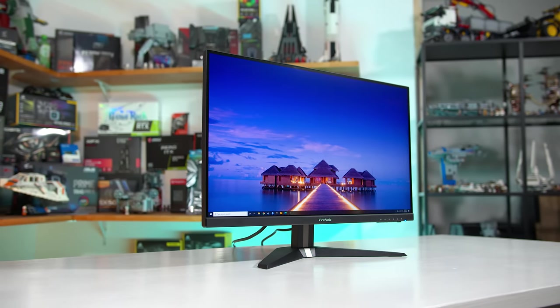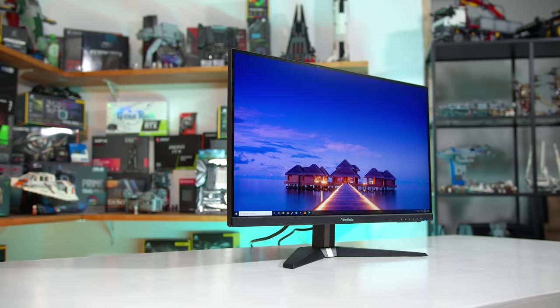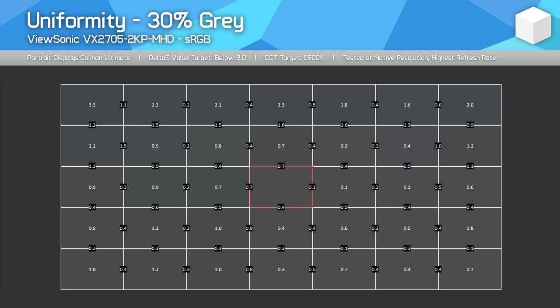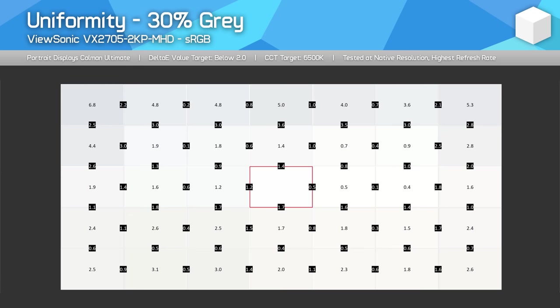As for viewing angles, it's a fairly typical IPS experience, which is to say very good, and that's helped by the nature of the flat panel. My unit didn't have much IPS glow either, which is a positive, although this can vary significantly depending on the unit you end up with. Display uniformity was also pretty solid for the most part — not perfect, but decent enough in the central zone to be usable.